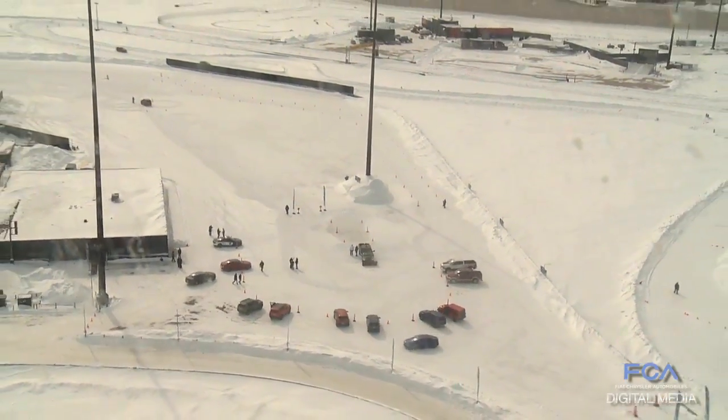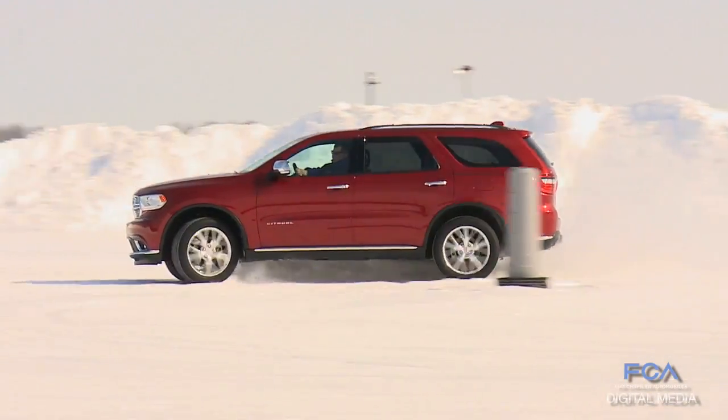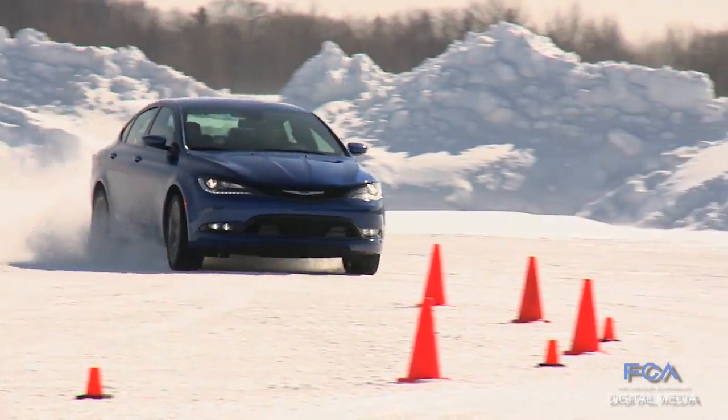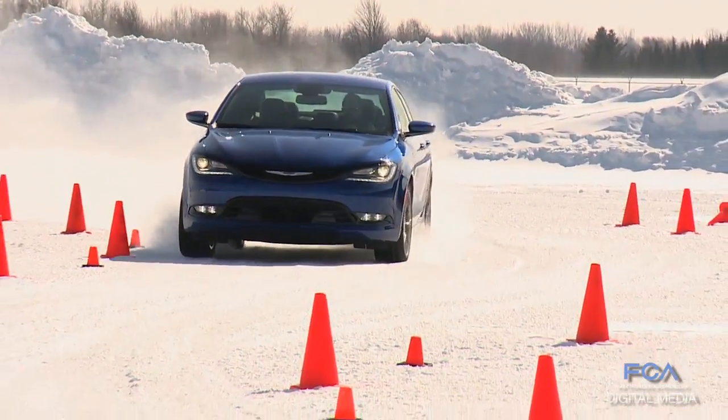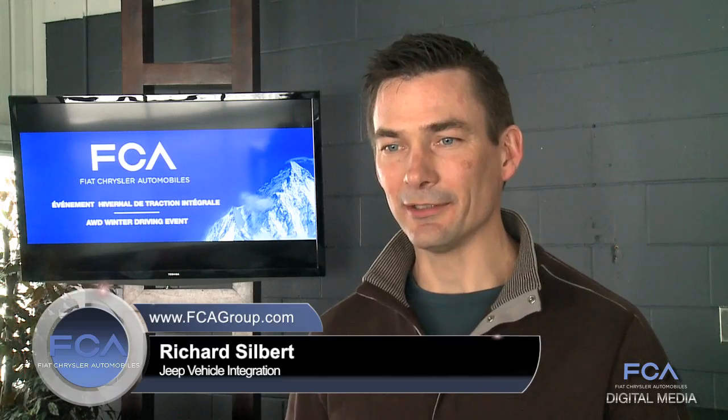The journalists here are going to get to drive on fantastic surfaces, covering all of our all-wheel drive and four-wheel drive offerings. From all-wheel drive architectures in front-drive or rear-drive like the new Chrysler 200, including a fully disconnectable system, they'll be able to feel different modes, sport modes, and how the interaction of stability control and the braking system work with the all-wheel drive system.